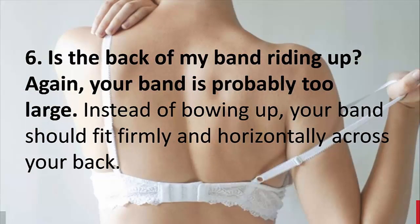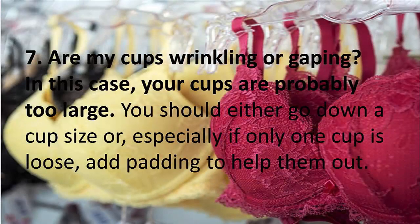6. Is the back of my band riding up? Your band is probably too large. Instead of bowing up, your band should fit firmly and horizontally across your back.